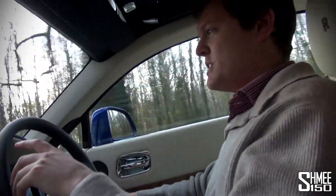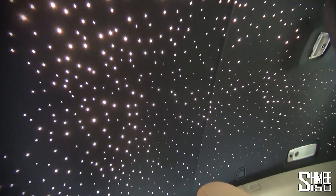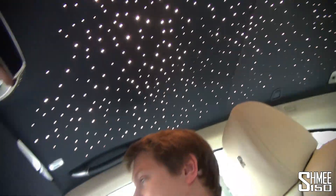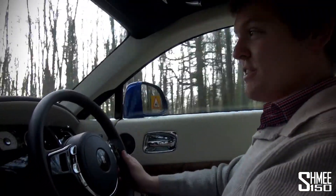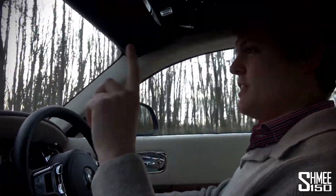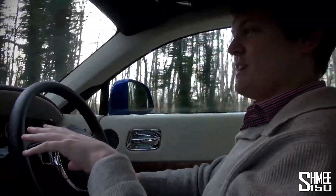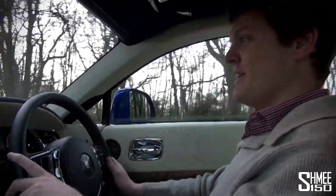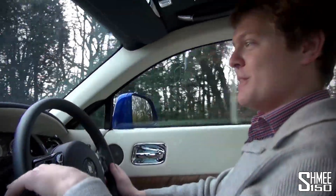One of the most famous features of this car is the starlight headliner above me. 1,340 individual lights make up that constellation effect. There's actually a little story behind it — the lights represent the stars that were in the sky above Goodwood on the day the first Phantom rolled out of the factory in 2003, the first of January just after midnight. That's exactly what it looked like back then, and it's very cool that that bit of history comes through in the modern cars.